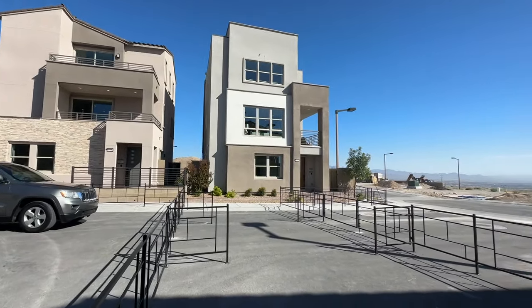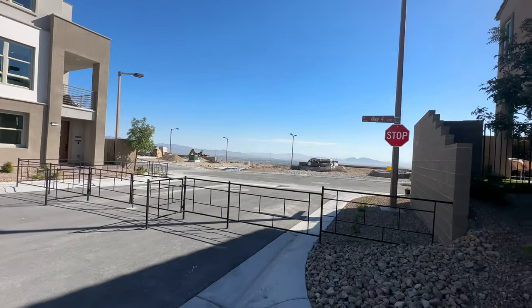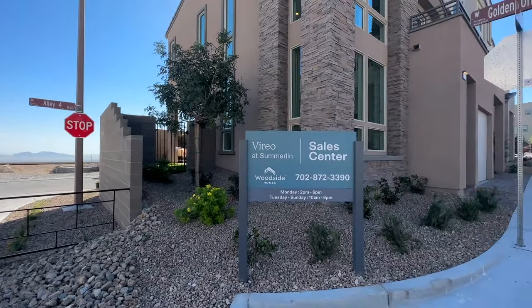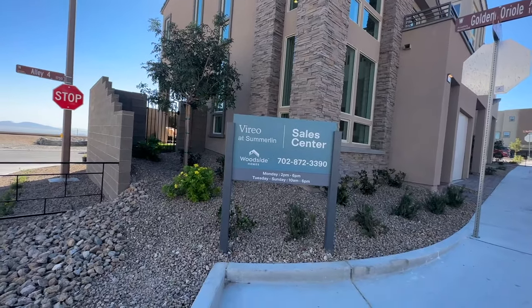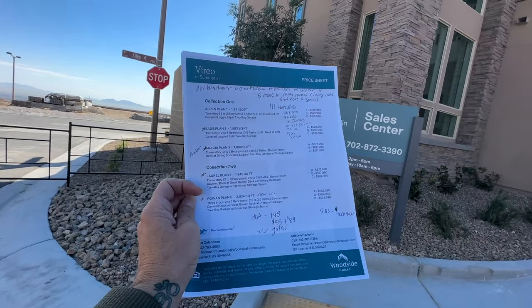These are very similar to the floor plans over at Obsidian by Woodside Homes in the Red Point Square Village. Actually all of them are the same except for one — they just call them different names. They didn't want to have the same names. There are two collections: collection one and two.